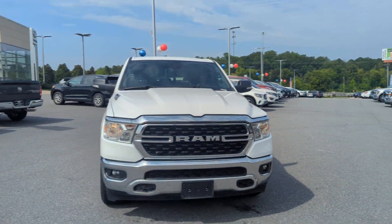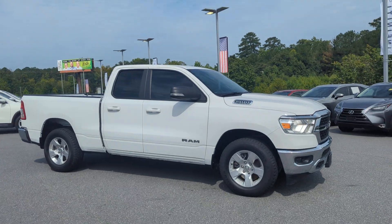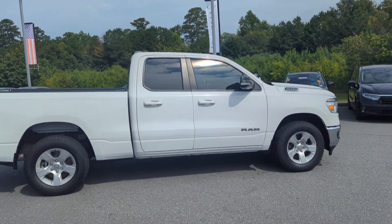Hey, Brandon here at Grand Infinity of Macon. I just wanted to give you a better look at the Ram 1500 that you were interested in. It is available and ready for a test drive.